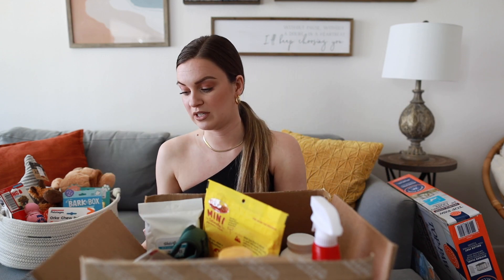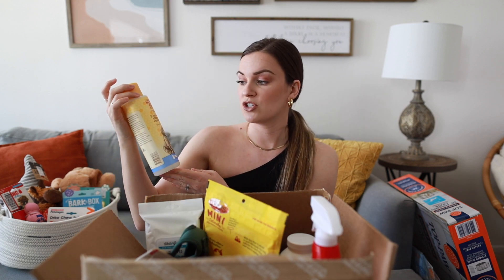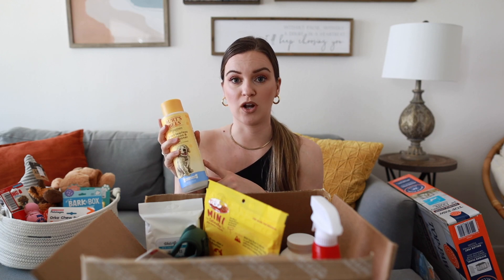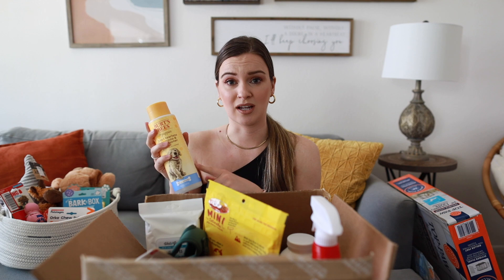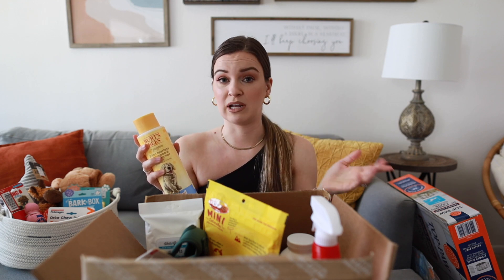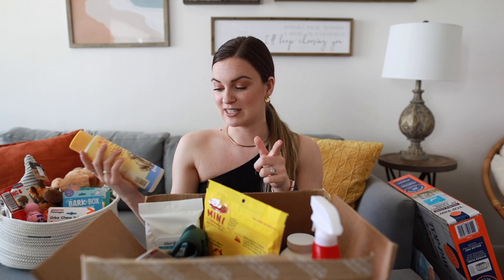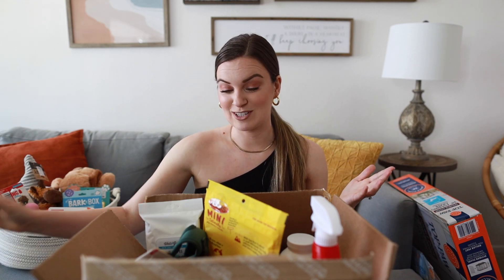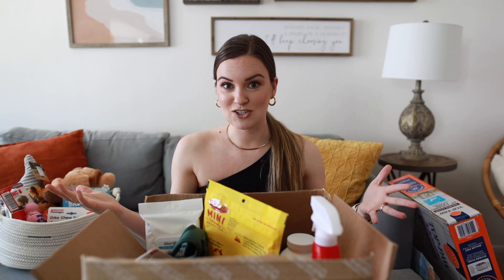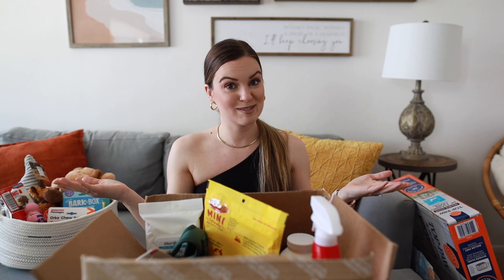Next I have this Burt's Bees two-in-one tearless shampoo and conditioner. I did a lot of research on the best shampoos and conditioners for dogs and Burt's Bees always seemed to pop up in the top three on all the lists. I went with the two-in-one because I'm not quite sure she's going to like baths right off the bat, so I didn't want to juggle shampoo and conditioner separately.